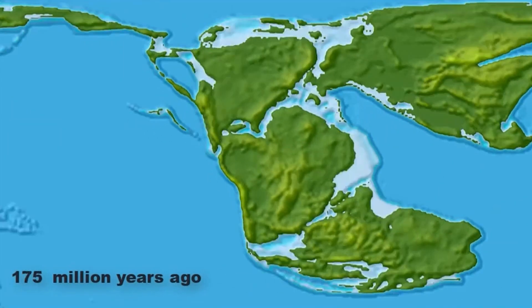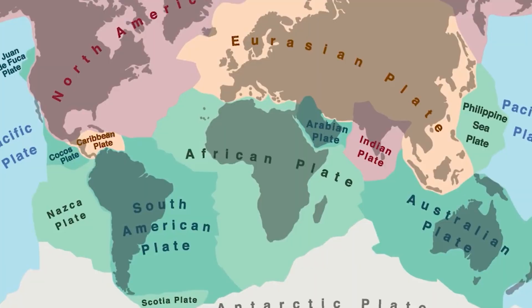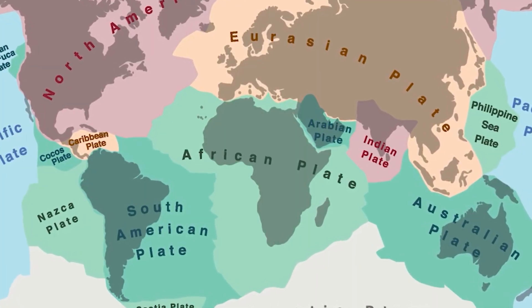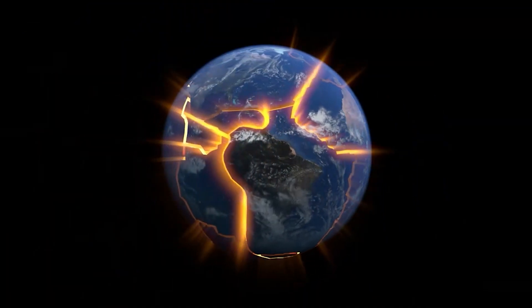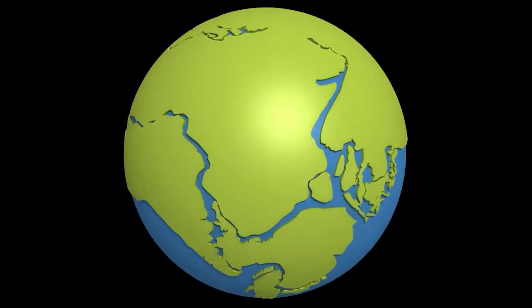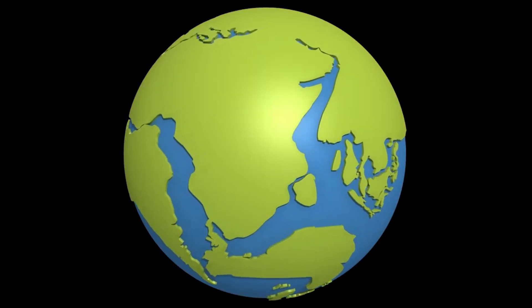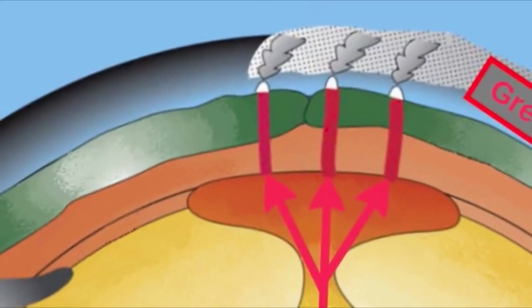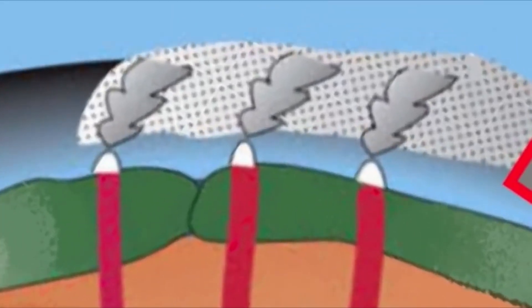The plate tectonics theory can explain these continent movements. According to this theory, the Earth's crust is made up of numerous plates. The crust and a little section of the mantle beneath make up these plates. The plates migrate through a weak area in the Earth's mantle at a few centimeters every year. The movement of tectonic plates results from the mantle convection currents driven by heat escaping from the Earth's interior.